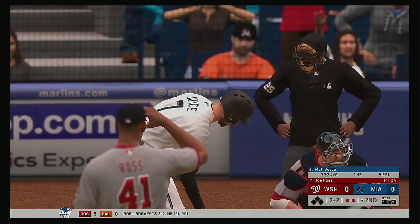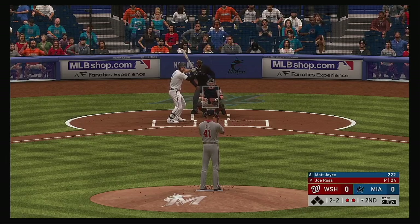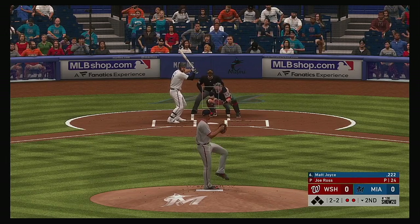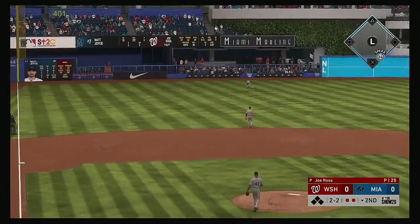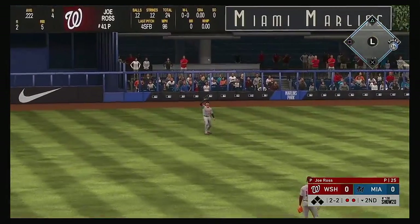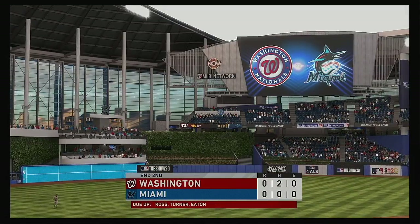Here's Matt Joyce now — lifetime against Joe Ross he's had some free at bats. Fly ball to straightaway left, Soto is there and he'll make the catch to retire the side.